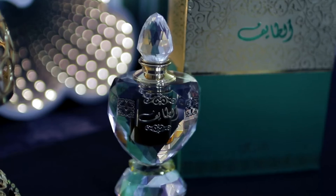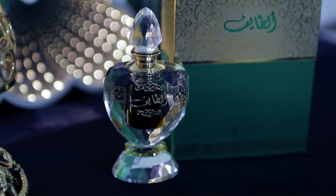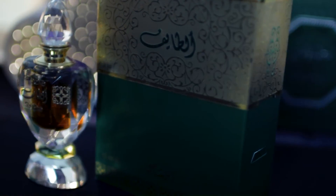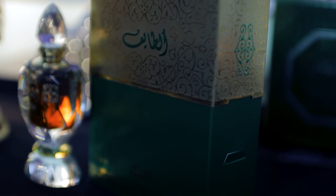It is called Altife because it has Taif roses in it. This is the bottle right here — it has some calligraphy and a pattern on it, and I really love this bottle. The packaging is also very nice. This is not a generic bottle; you are not going to find these designs or patterns on most bottles.